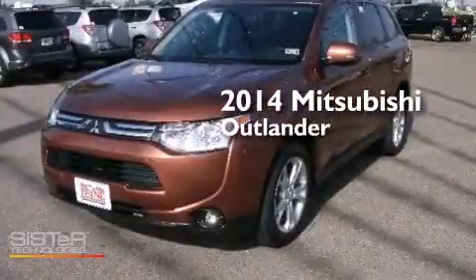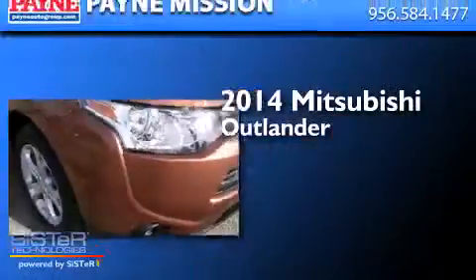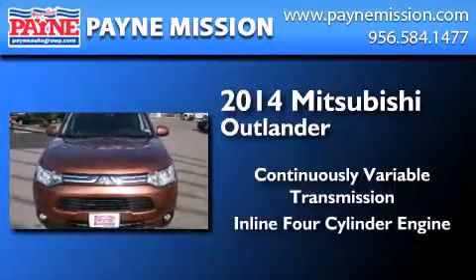This is a brand new 2014 Mitsubishi Outlander. This crossover has a continuously variable transmission and an in-line four-cylinder engine.